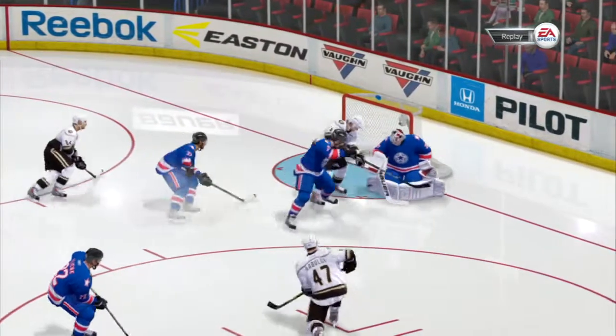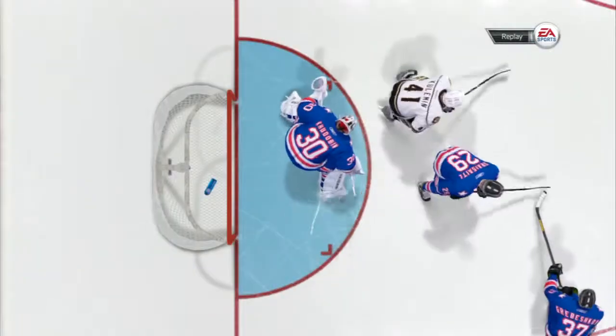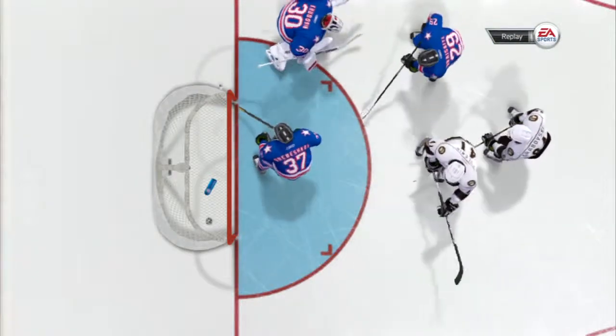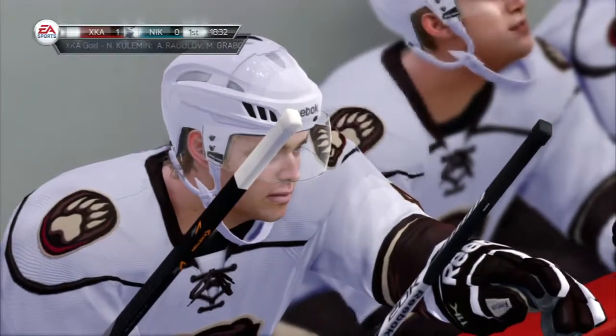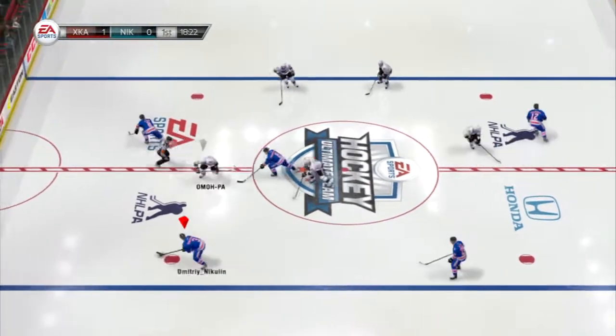That came off the rebound. Somehow he was able to get control of that. I like this shot location — I'm not sure he would have stopped it after the turnover. It beat him low to the stick side. Here's the face-off coming after that early goal. For this visiting team, if you get another quick one, this whole game takes on a different complexion.